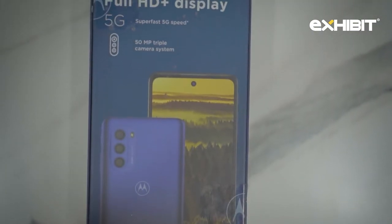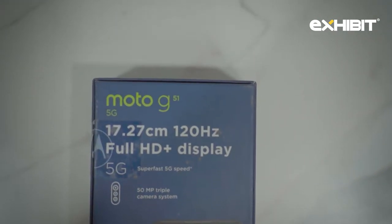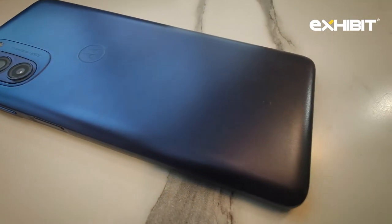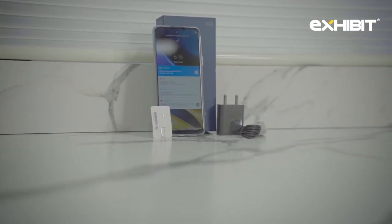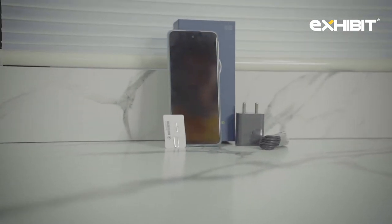At the back it has a full HD display, supports 5G of course as the name suggests, and has a triple camera setup. Inside the box we have the phone, a 20-watt charger, and a USB-C type cable.